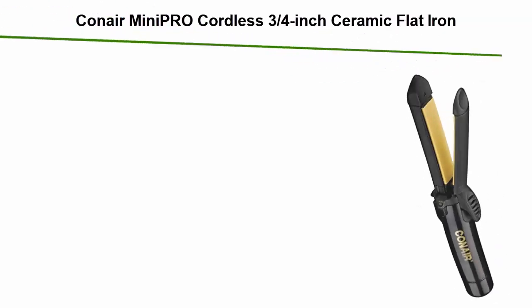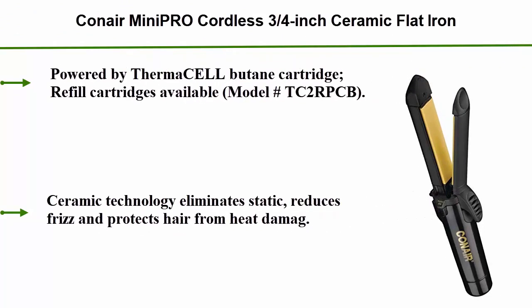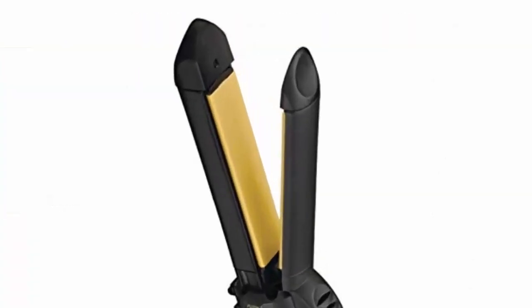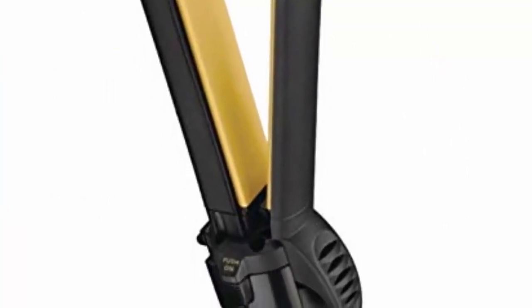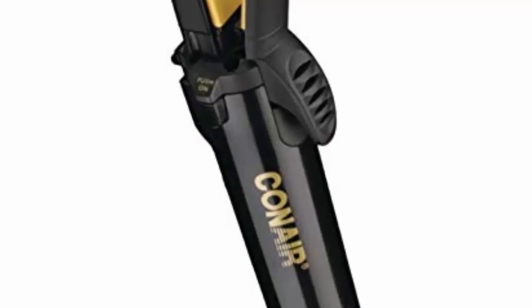Top 5: Conair Mini Pro Cordless 3/4 Inch Ceramic Flatiron, powered by Thermacell butane cartridge. Refill cartridges available, Model TC2. PCB Ceramic Technology eliminates static, reduces frizz, and protects hair from heat damage. 419°F ultra high heat performance, cordless for easy travel.